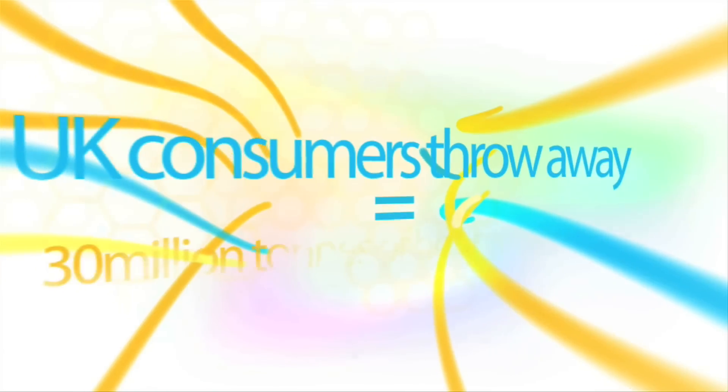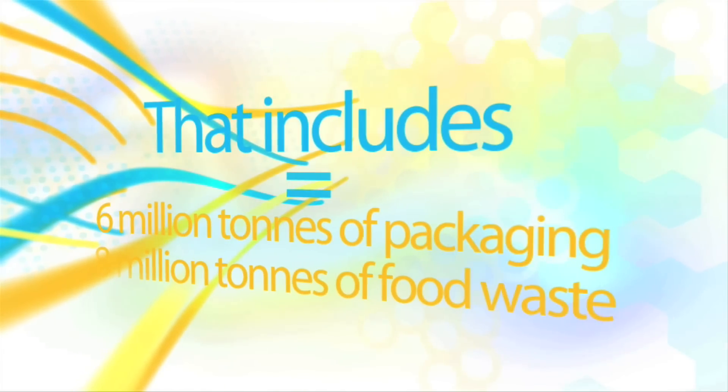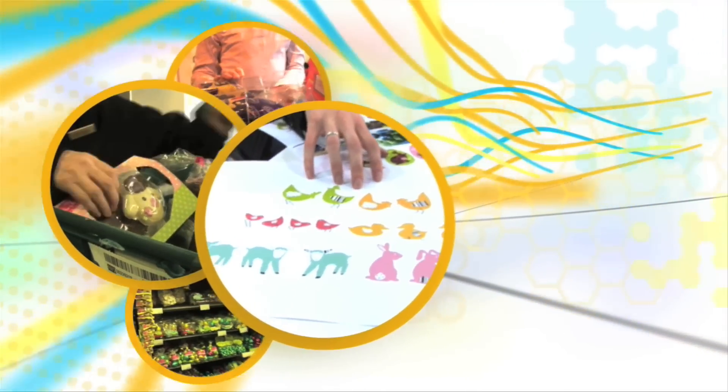Every year in the UK we create more than 30 million tonnes of household waste and nearly half of it comes from packaging and food. Some reports say unless we change we'll run out of landfill sites by 2020. And the big question facing consumers, governments and food producers is how can we reduce the amount of food we waste and make packaging more sustainable.